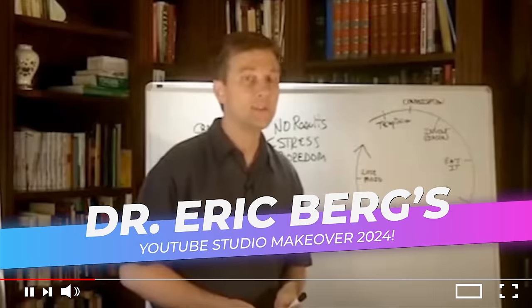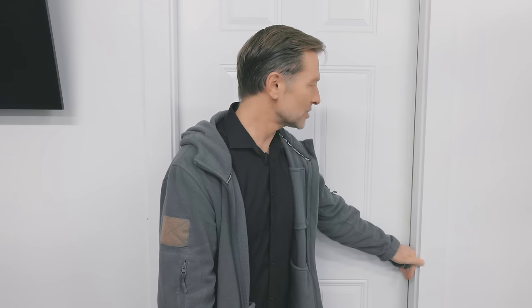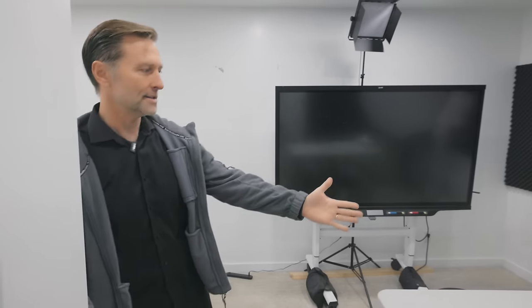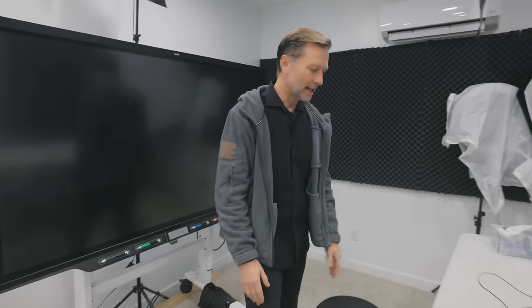I'm going to do a makeover in my studio and show you behind the scenes of everything. I'm hesitating showing you what this looks like, so just don't laugh, okay. All right, this is my makeshift, crappy setup right here, which is totally embarrassing, I know.